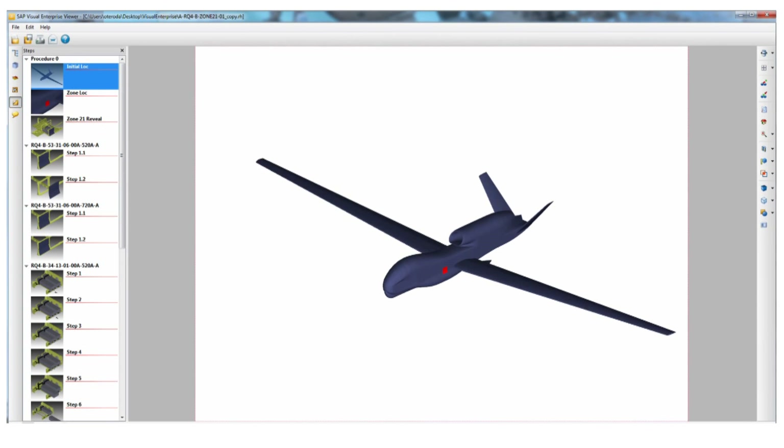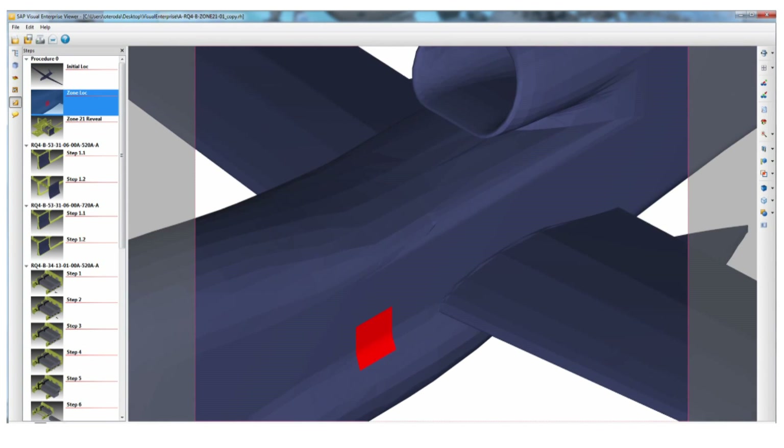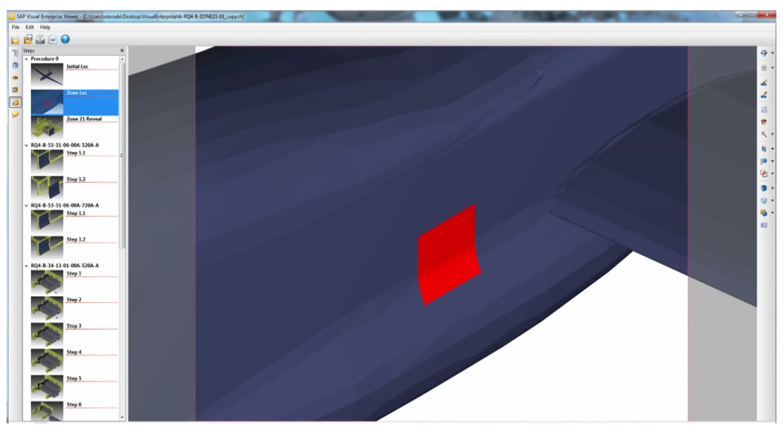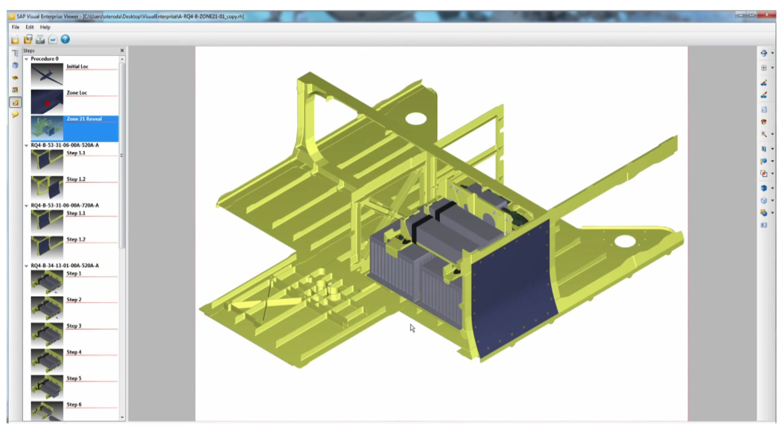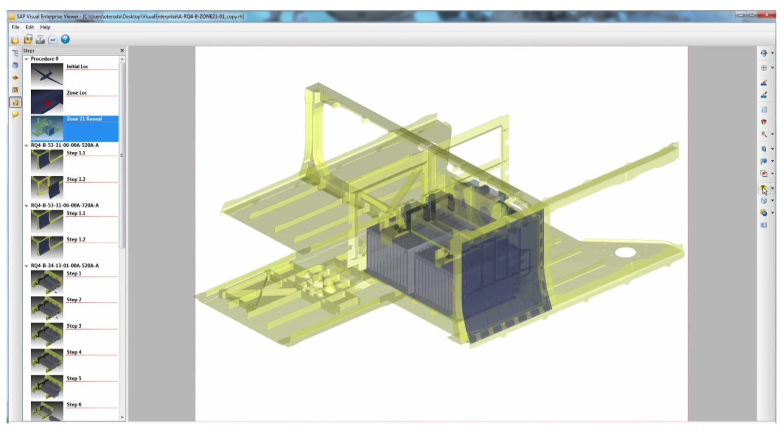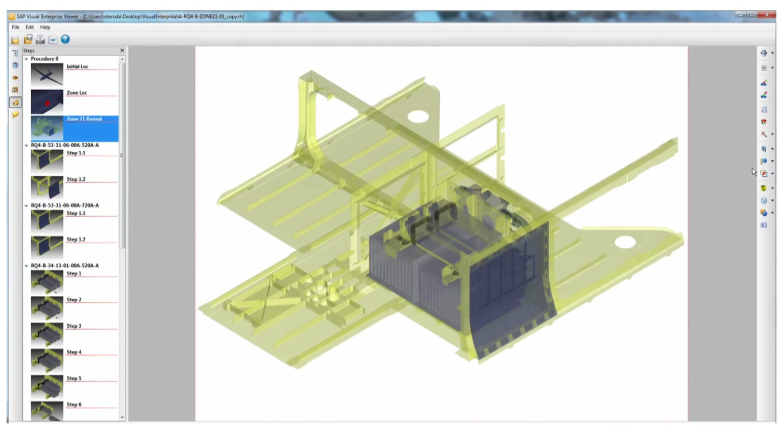In support of its logistics business, Northrop Grumman uses high-tech tools like 3D modeling used for the Global Hawk. 3D models are integrated into the company's enterprise resource planning system and flow in a single bill of material through